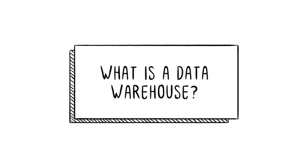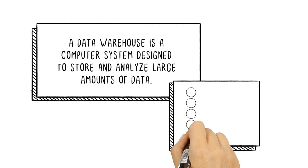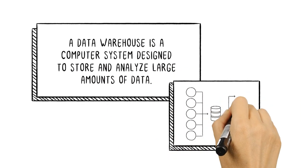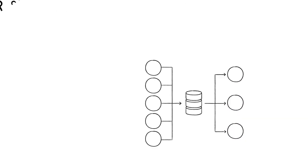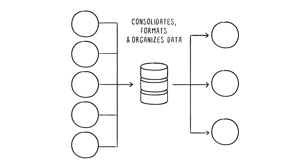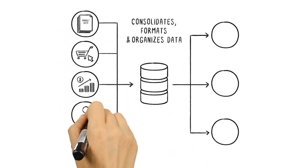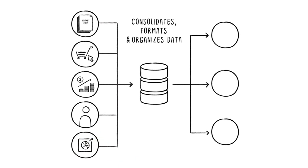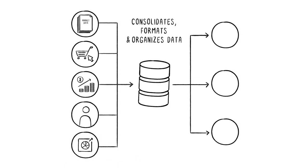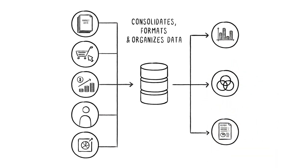What is a data warehouse? A data warehouse is a computer system designed to store and analyze large amounts of data. It consolidates, formats, and organizes data from different places, such as internal marketing, sales, and finance systems, as well as customer-facing applications and other external systems, and serves as a central repository of information that can be analyzed to uncover relationships and trends.